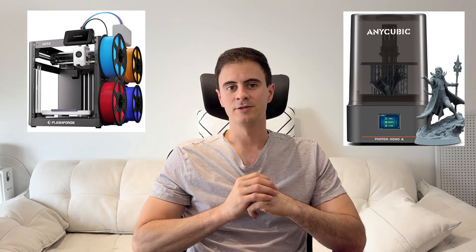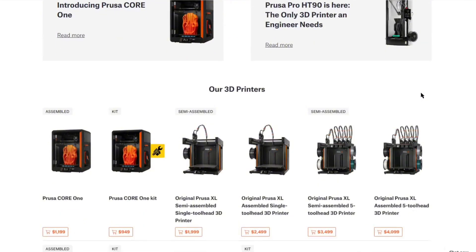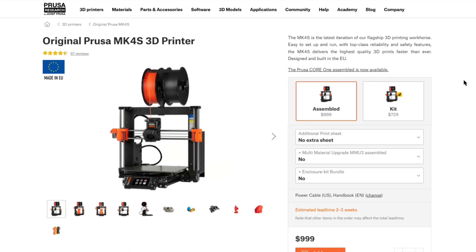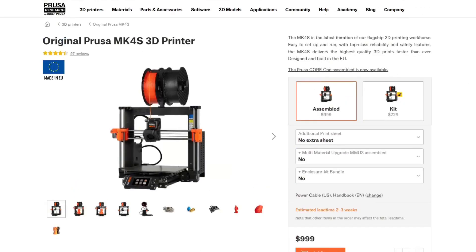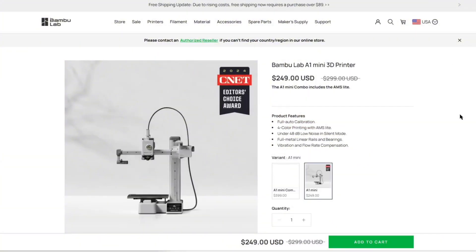A few noteworthy mentions from the list: Prusa takes the cake on quality and accuracy, with the Prusa Core 1 named best accuracy printer and the Prusa MK4S with the best quality. Bambu Lab is in a very strong position with the best overall printer in the A1 combo.